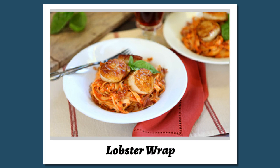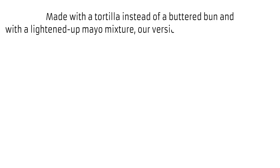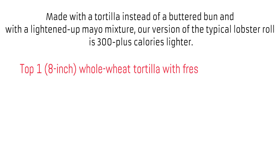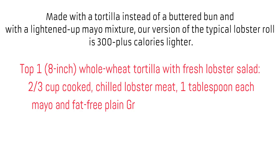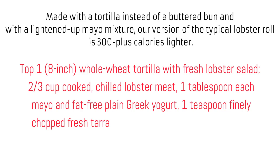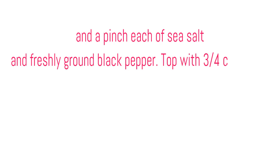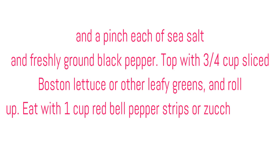Lobster wrap. Made with a tortilla instead of a buttered bun and with a lightened-up mayo mixture, our version of the typical lobster roll is 300-plus calories lighter. Top one 8-inch whole wheat tortilla with fresh lobster salad: ⅔ cup cooked chilled lobster meat, 1 tablespoon each mayo and fat-free plain Greek yogurt, 1 teaspoon finely chopped fresh tarragon, ⅛ teaspoon each hot pepper sauce and grated lemon zest, and a pinch each of sea salt and freshly ground black pepper. Top with ¾ cup sliced Boston lettuce or other leafy greens and roll up. Eat with 1 cup red bell pepper strips or zucchini slices, raw or grilled.